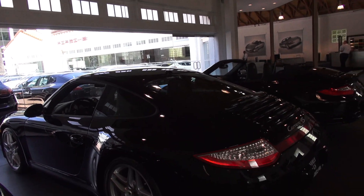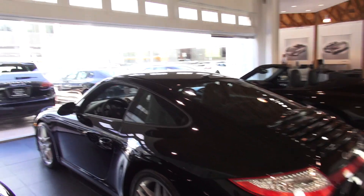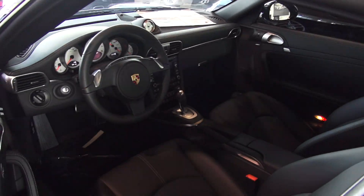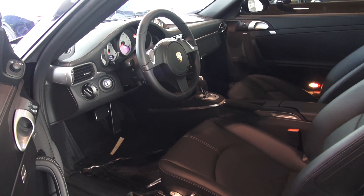This is a 385 horsepower car. It comes with PDK transmission and an infotainment package. Pretty much fully loaded on this particular car.